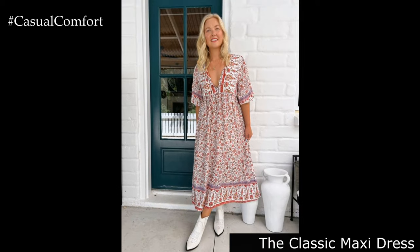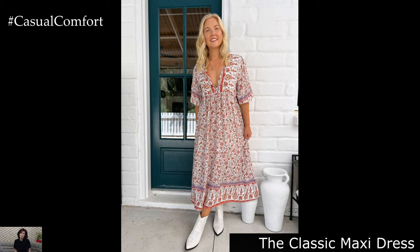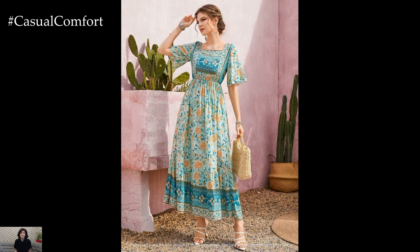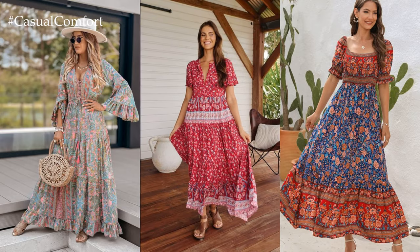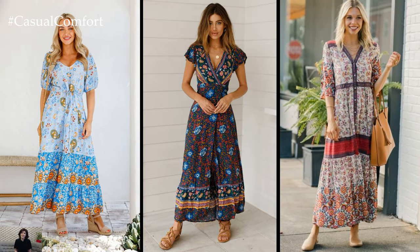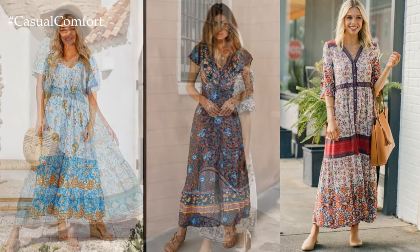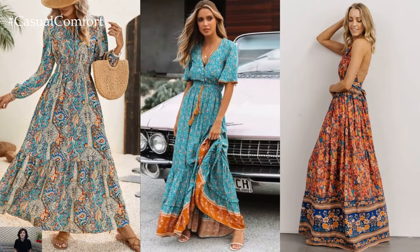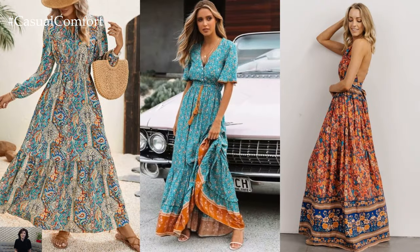The Classic Maxi Dress. Maxi dresses are a staple in any boho chic wardrobe. They offer comfort, style, and versatility, making them perfect for summer days. Look for a maxi dress with a vibrant floral print or a bold geometric pattern to capture that bohemian essence. Flowy fabrics like cotton or chiffon are ideal for keeping cool in the heat. Add a wide-brimmed hat to shield yourself from the sun, oversized sunglasses for a touch of glamour, and a stack of bangles to accessorize the look.